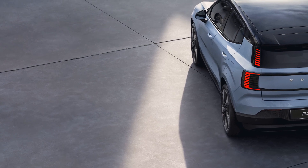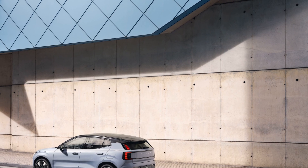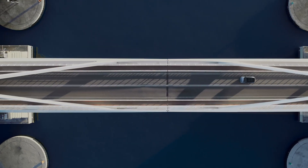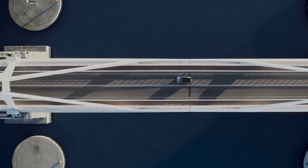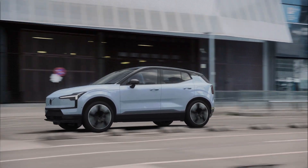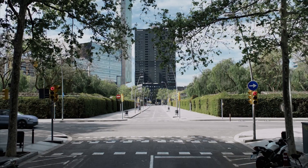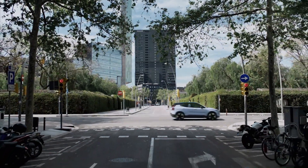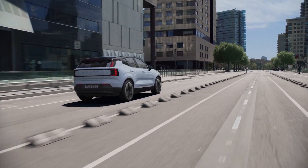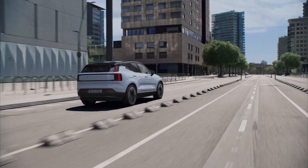But don't fret. While we eagerly anticipate the official release of the EX30, Volvo will be accepting pre-orders to tide us over. Adding another exciting twist to the tale, Volvo is also preparing a cross-country variant that is projected to make its entrance in 2024, as part of the 2025 model year lineup. So there's much to look forward to in the coming months.